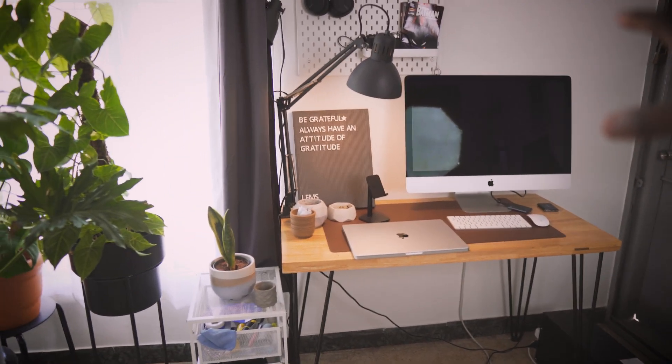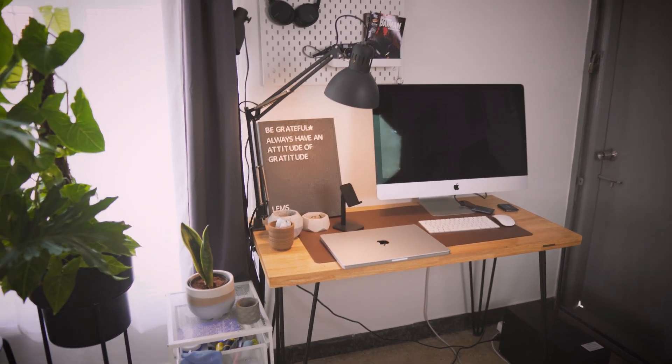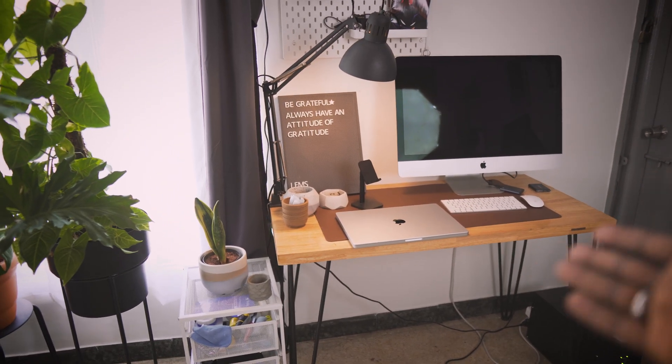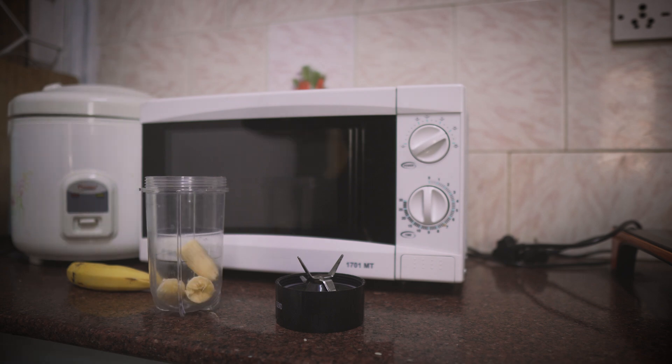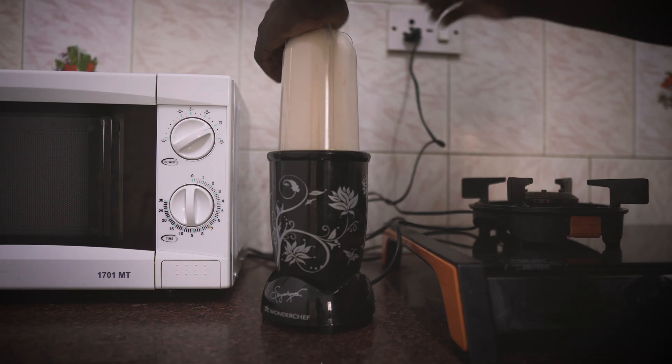So let's get into the video. Currently this is my workstation — I have my Intel iMac over there and I have my MacBook Pro. I will be heading to the gym now and will come back and then we'll start work.